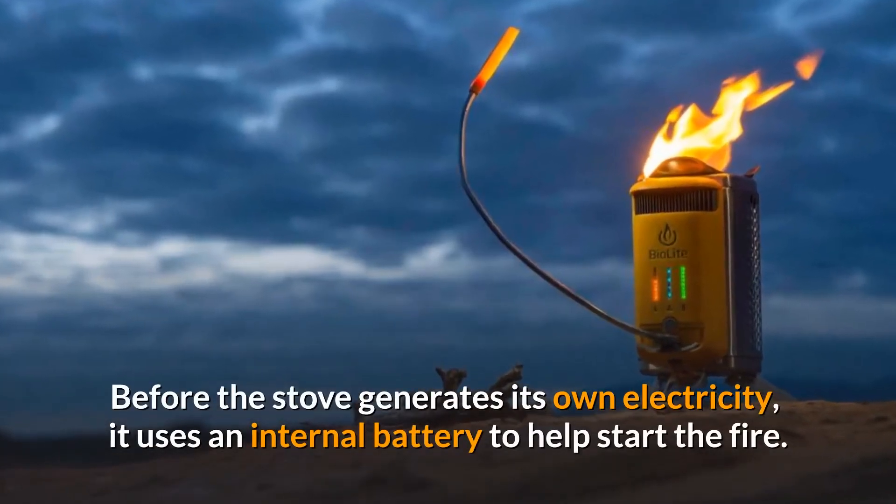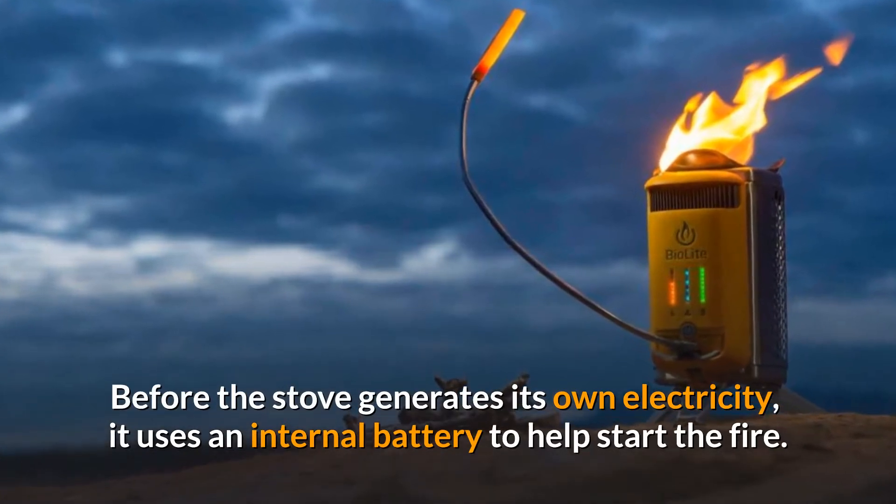Before the stove generates its own electricity, it uses an internal battery to help start the fire.